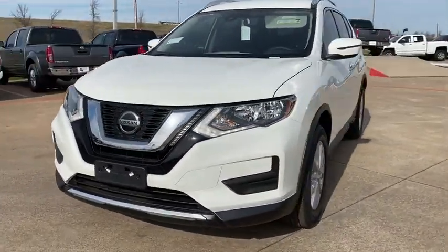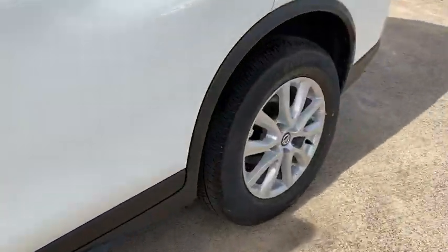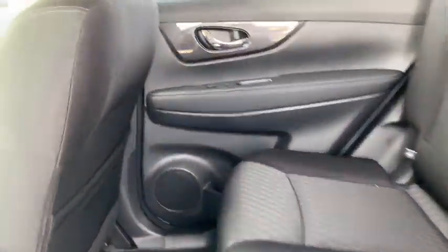Traction control, power liftgate, dual airbags, alloy wheels, power steering, four-wheel disc brakes, center armrest, electronic stability control, CD player, power windows.